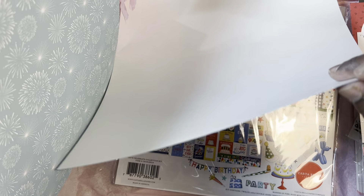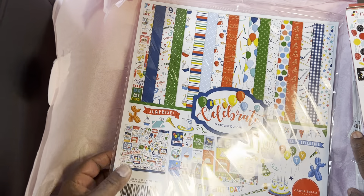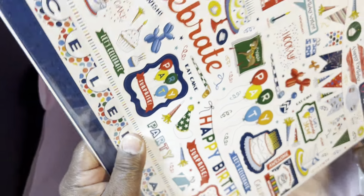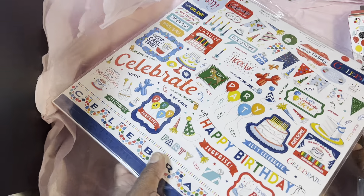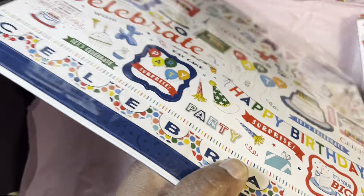And then you got a sticker sheet - love my sticker sheets. And then this one I just thought was really pretty. This is just a regular paper pad pack, which is really pretty.